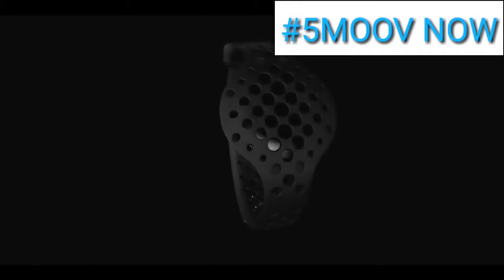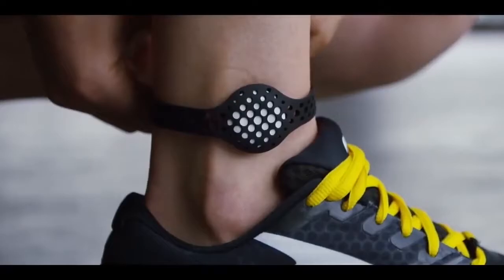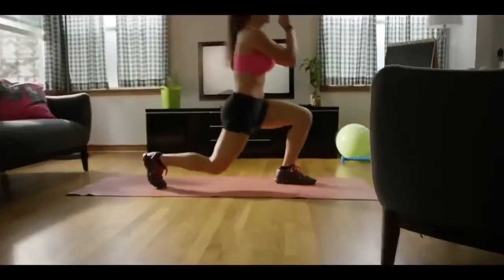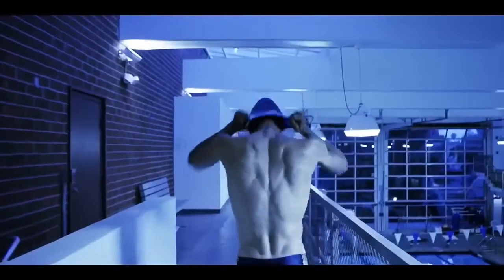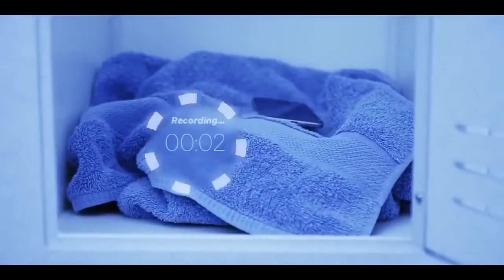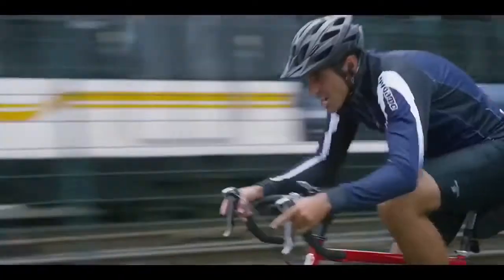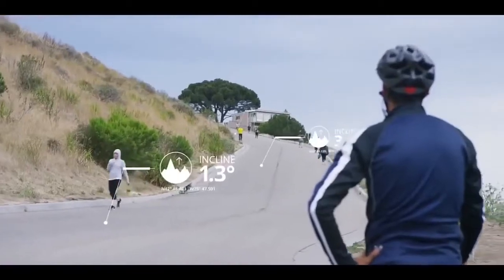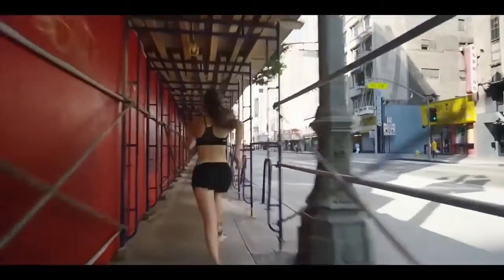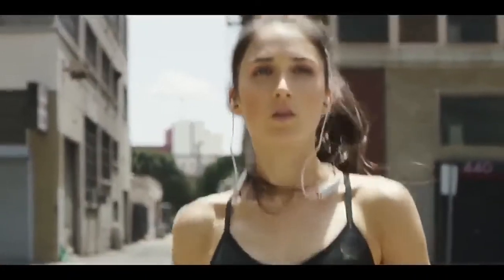1. Moov Now — your personal fitness coach. Run and walk: learn to run faster and longer with real-time audio coaching and in-app feedback while you run. Cycling: Moov Now acts as your companion and bike computer, keeping you updated visually on your mobile device and through real-time audio updates. Swimming: Moov Now gives you lap, stroke, rest, and turn breakdowns as well as tips for improvement. Moov Now provides real-time audio coaching for running, cycling, cardio boxing, and body weight. The URL to purchase the product is given below.